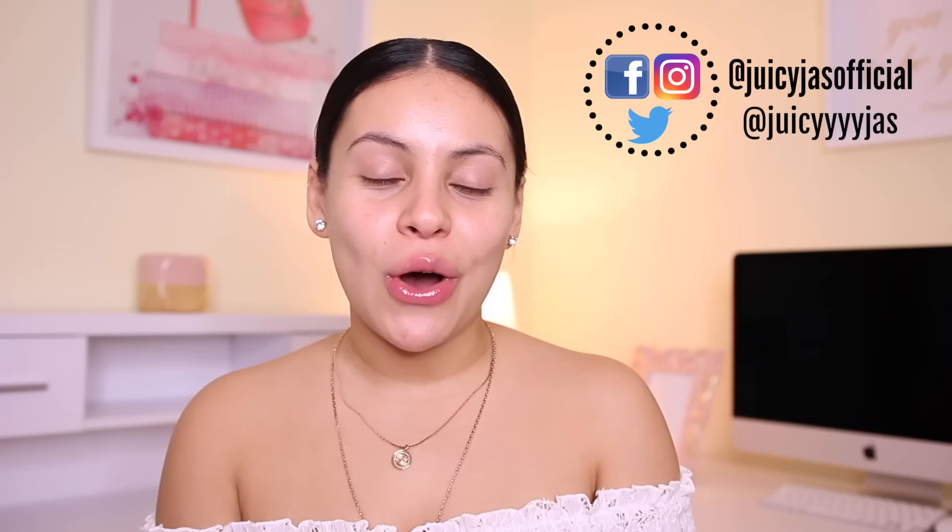Hey guys! Welcome back. Today's video is going to be a full face using drugstore makeup, drugstore makeup transformations, and a one brand tutorial.